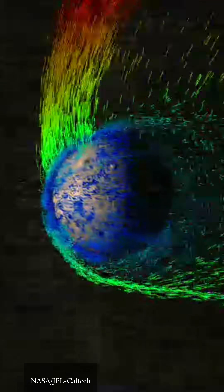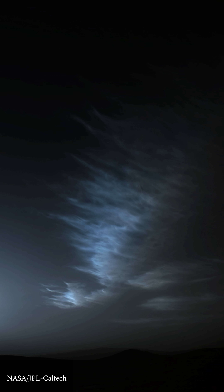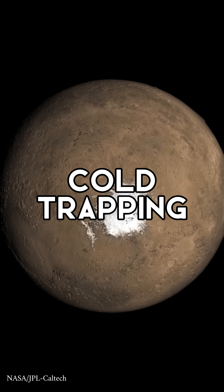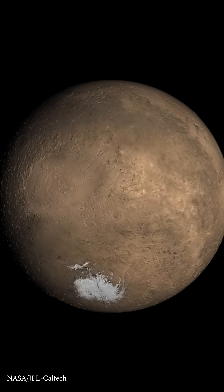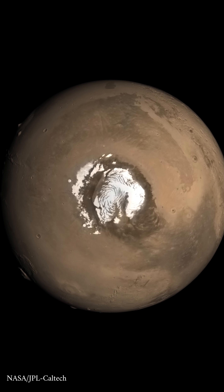This cooling effect causes water vapor to condense at lower altitudes, trapping it and preventing it from rising higher into the atmosphere. This phenomenon is known as cold trapping. The cooler temperatures reinforce this cold trap, leading to a decrease in water vapor and ice clouds above 35 to 40 kilometers.